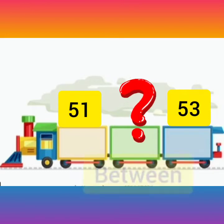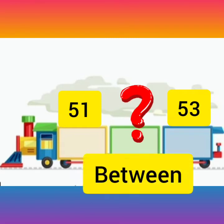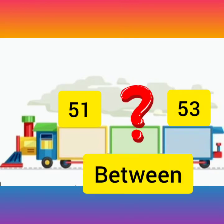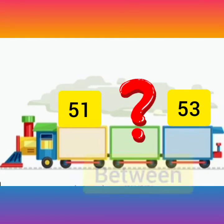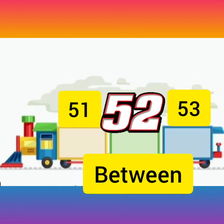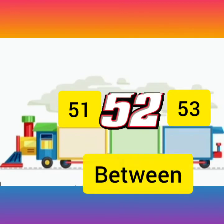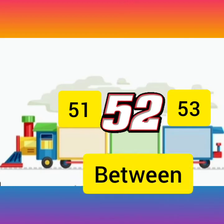Children, you have to find out which number is in between 51 and 53. 51 और 53 के बीच में कौन सा number होगा? Think and tell. Children, tell me. Yes, you all are correct. The number in between 51 and 53 is 52. The number in between 51 and 53 is number 52.